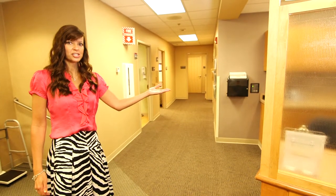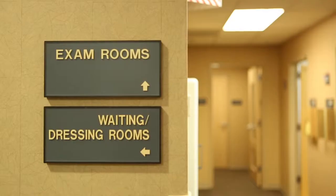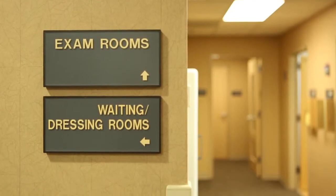In this area we have the nurses station, which allows patients and families to stop and visit with the nurse, and our exam rooms and consultation rooms down this hall.